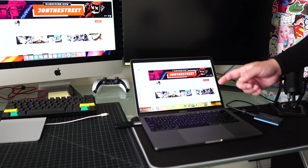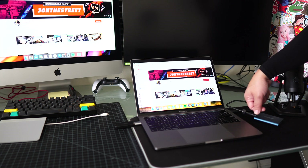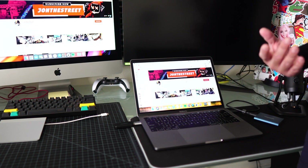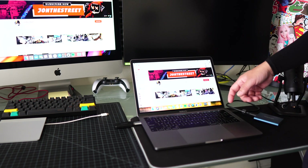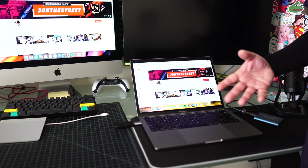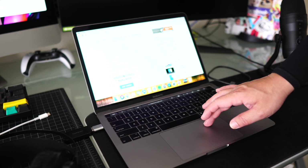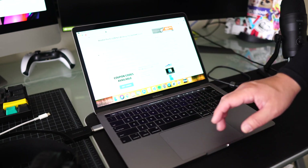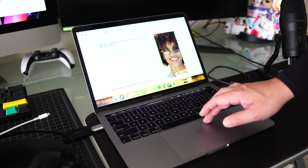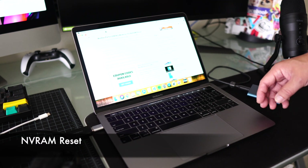I did have one issue with a USB port on the lower right — one day it just stopped working. I plugged in a couple of different drives and it didn't pick them up. I looked it up and found a very simple fix. All I did was reset it. There are a couple of ways to do it — one is the SMC reset method — but I didn't need that one. I reset the NVRAM, and I'll show you how to do that right now.